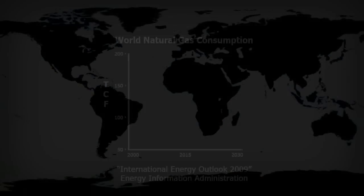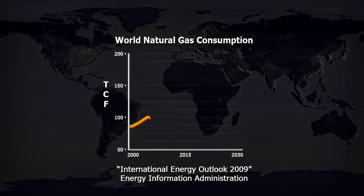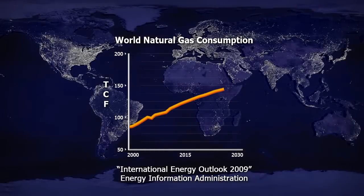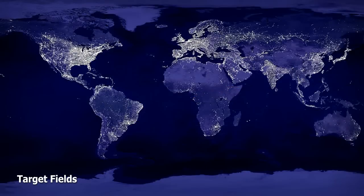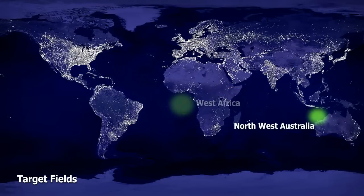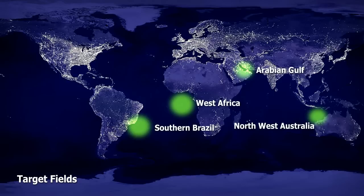Demand for natural gas is forecasted to continue increasing at a rate of 2% per year over the next 20 years. These target areas have been identified to possess mid-scale gas fields. DSME has developed an exceptional solution for this unique situation. It's called the DSME FLNG, also known as DFLNG.